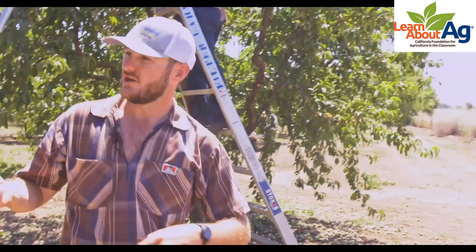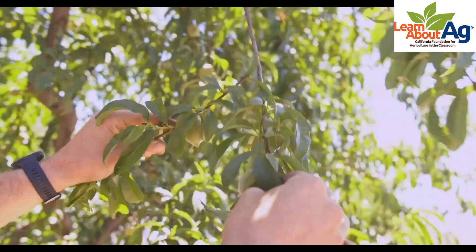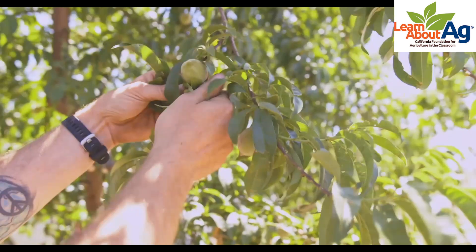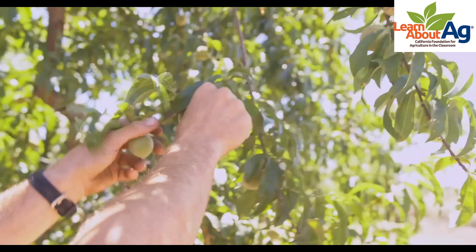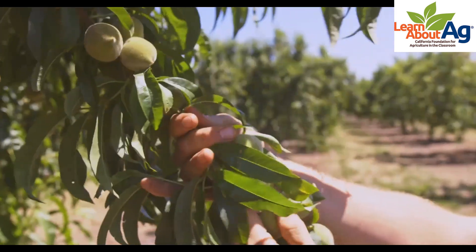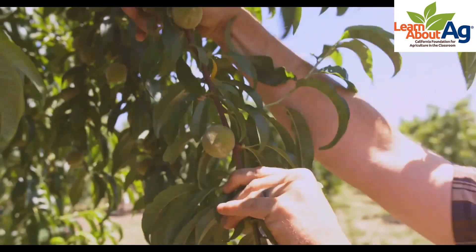When you thin, you go through each tree and break up the bunches to get the right spacing on the limb. That allows the peaches to grow very big and also doesn't stress the tree by putting too much weight on a single branch. Over here you can see a tree that hasn't been thinned yet — the fruit is almost clustered together like grapes. We go through each branch by hand, pulling off the fruit and leaving about a fist-width spacing between each peach. We like to visualize each peach being about the size of your fist at harvest, so you give them enough space to grow to full size.